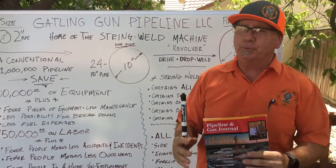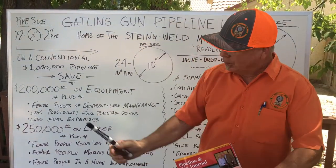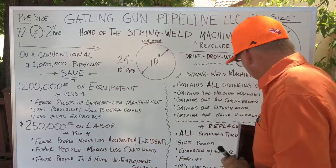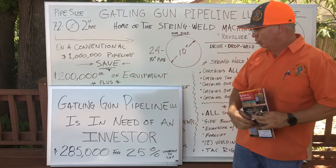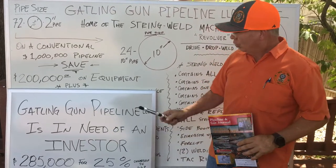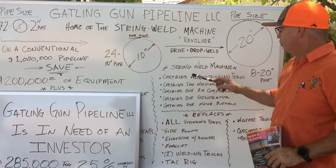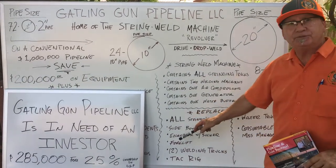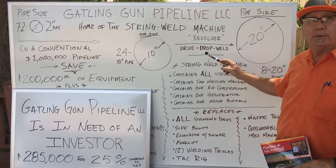I had to explain to a lot of people that I don't have a String Weld Machine to rent right now. They understood the savings — how you combine the stringing operation with the welding operation into one piece of equipment. We need Gatlin Gun Pipeline. Our video today: we need an investor. We're looking for $285,000 for 25% ownership in GGP. We have the demand. The String Weld Machine rents or leases for $20,000 a month, and it replaces all of that equipment — that's where the savings comes in.